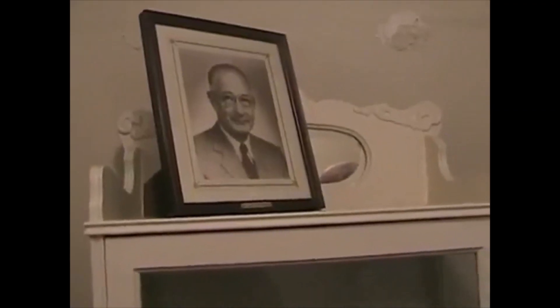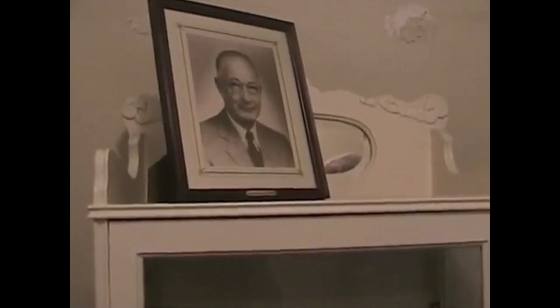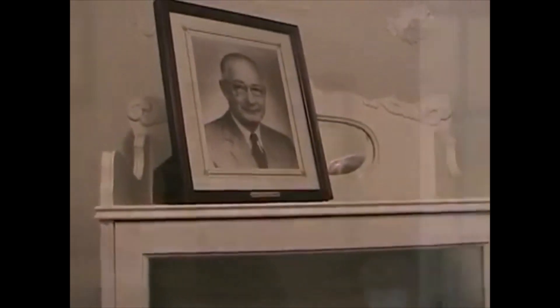Before Dr. Stewart died, he set up a foundation where there are three apartments in that building that fund the foundation, and we're rent-free tenants here. So that was quite a gift — to give this house to the Historical Society.